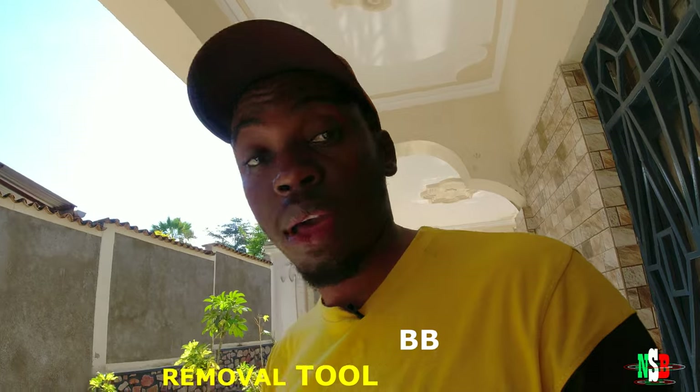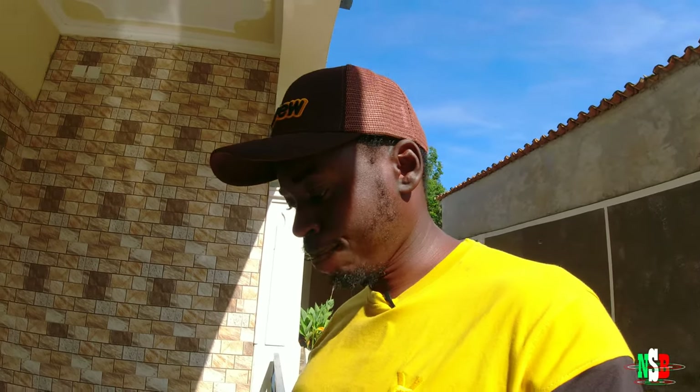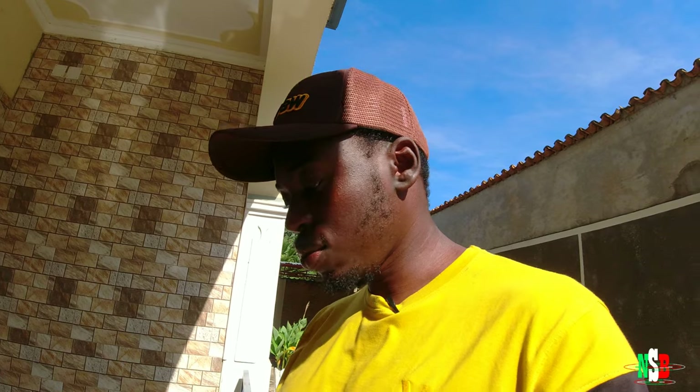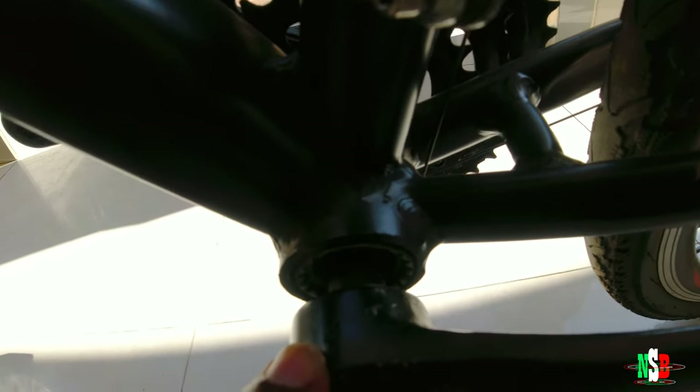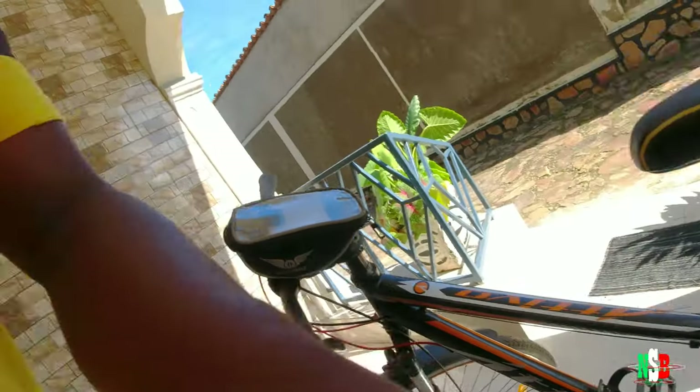Number five: bottom bracket removal tools. At some point my bottom bracket was squeaking — I'm not sure if it was the bottom bracket or the pedal that wasn't fully fastened. I looked into it and my bottom bracket is a threaded one. A bottom bracket removal tool is something I couldn't find anywhere — I went to Adams, I went all over the city and I couldn't find one.